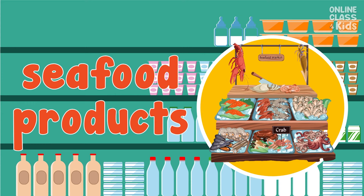Fish and other seafood can be also bought in this store. Just go to the seafood products. Say, seafood products.